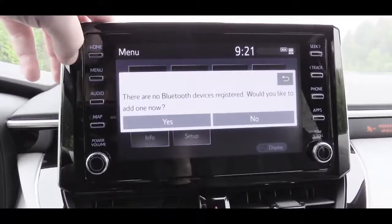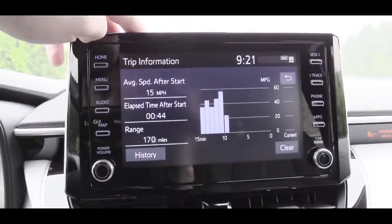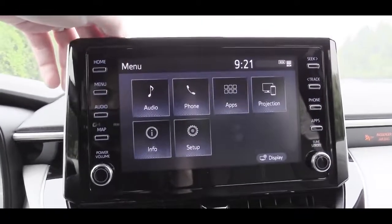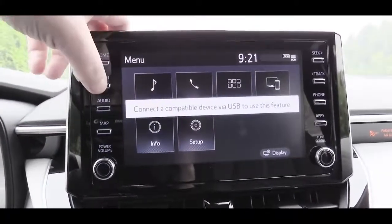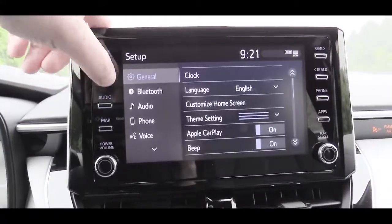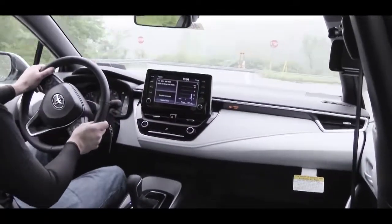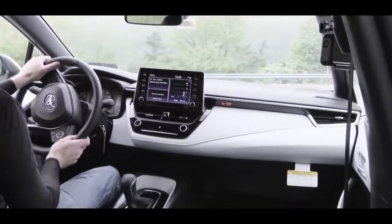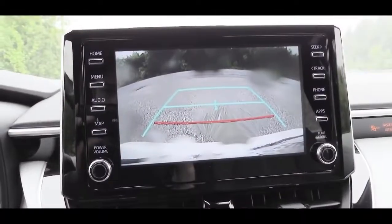The L trim gets a seven-inch color touchscreen, while every other trim level gets an eight-inch color touchscreen standard. All trims include Bluetooth, audio streaming, and Apple CarPlay — no Android Auto yet for the 2020 Corolla at the time of this video. You can also check driving statistics on the infotainment screen. Every trim gets a six-speaker sound system, with an optional nine-speaker JBL audio system available. The six-speaker setup sounds decent — not the most bass, but not bad.